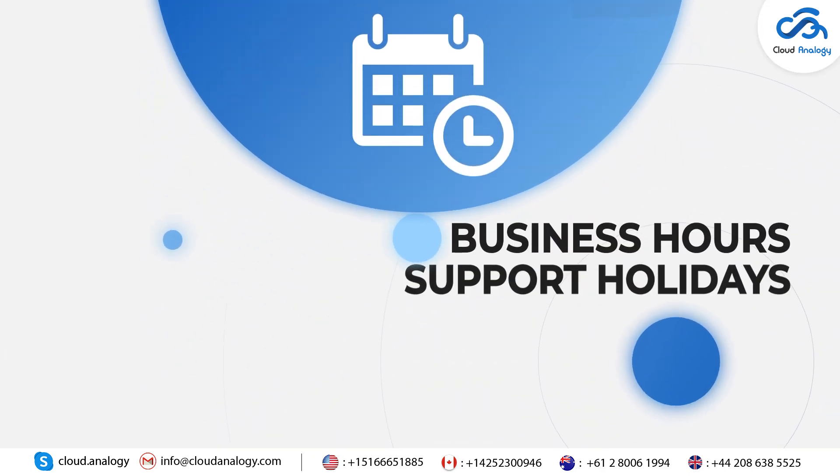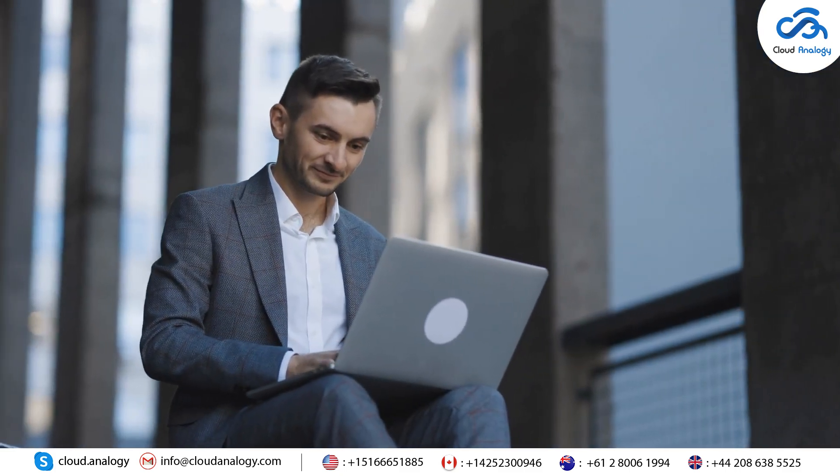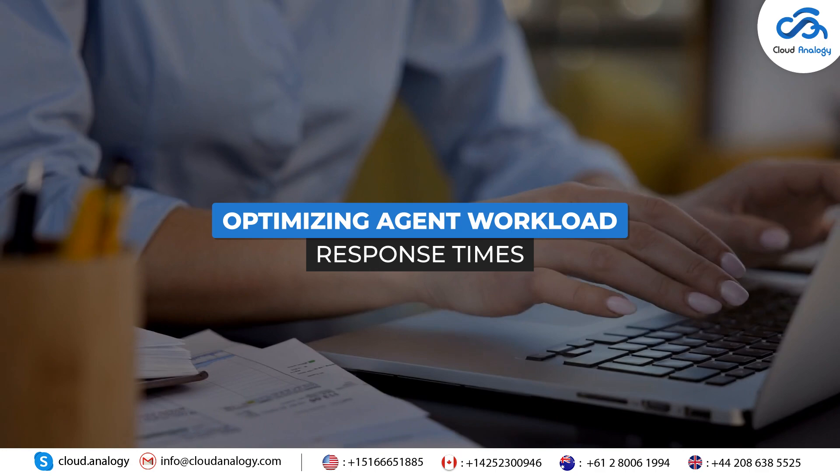Feature 2: Business Hours and Support Holidays. Define operational hours to manage customer expectations effectively. Cases are automatically assigned based on these hours, optimizing agent workload and response times.